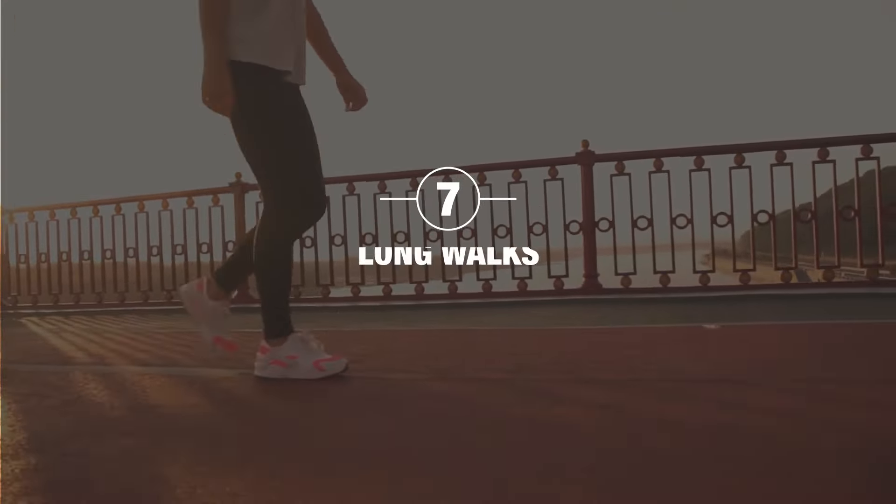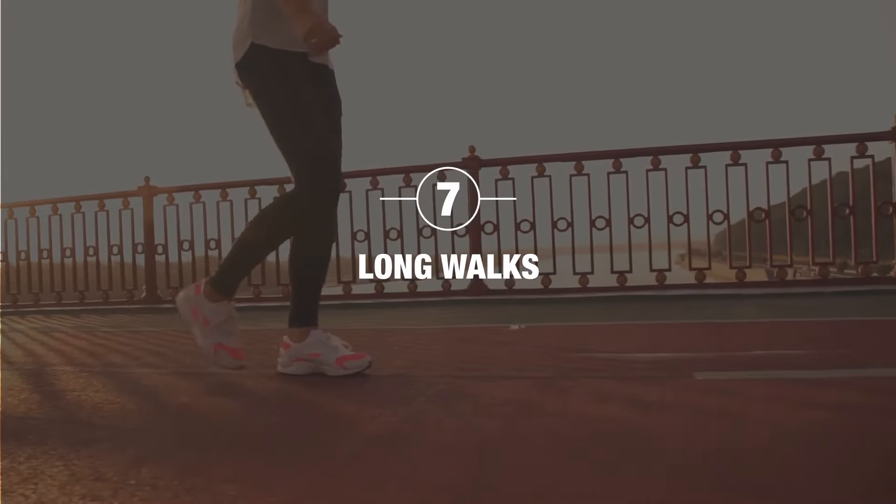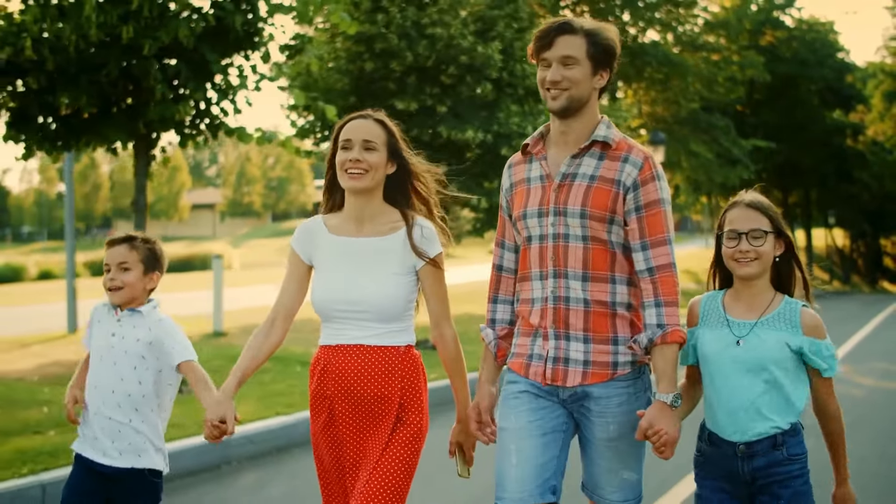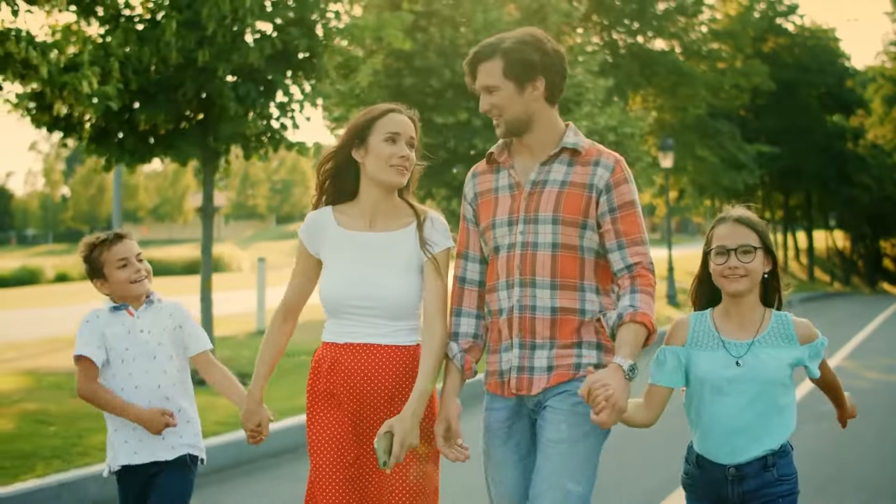The last and most easily done activity that allows you to stimulate the vagus nerve is going for long walks, preferably in nature. We call it forest bathing — it engages the production of hormones and chemicals that trees give out into the atmosphere, which you inhale, triggering the relaxation response rather than the stress response.